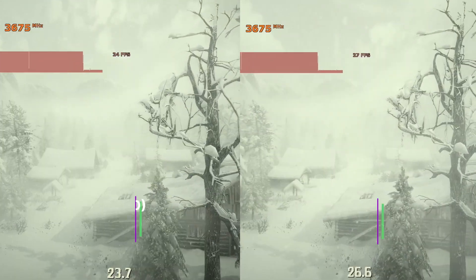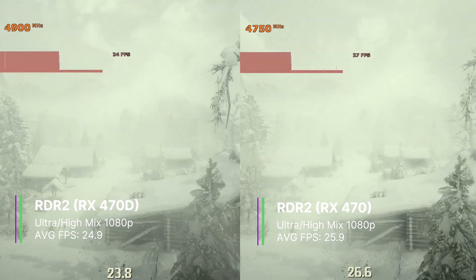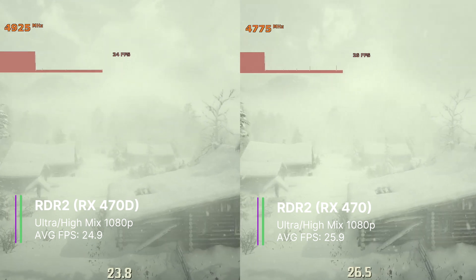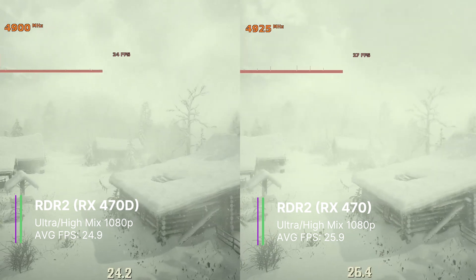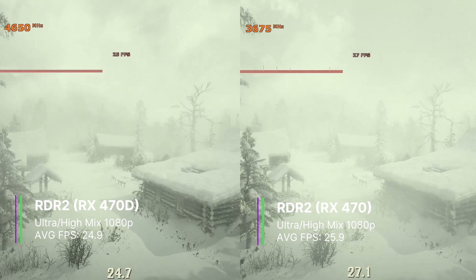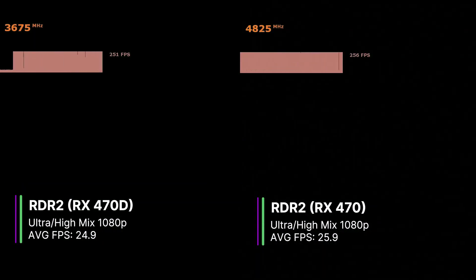In Red Dead Redemption 2, the RX 470D got an average of 24.9 FPS with a 1% low of 17.7 and a 0.1% low of 16.1 FPS. In comparison, the RX 470 got 25.9 FPS with a 1% low of 20.5 and a 0.1% low of 15.9 FPS. This was on a mix of ultra and high settings with MSAA turned off, and all the FPS figures were very similar.